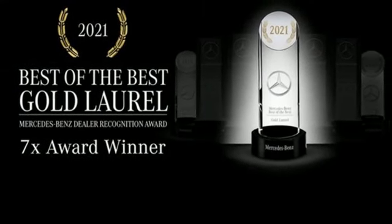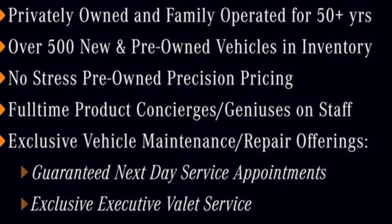Mercedes-Benz: high style, high performance. See what it can do for you when you take it for a test drive.